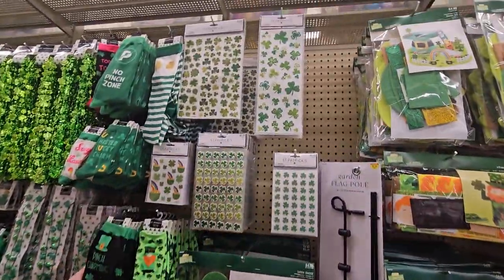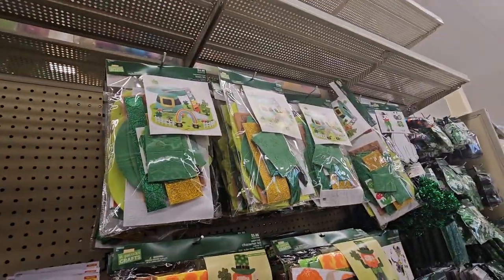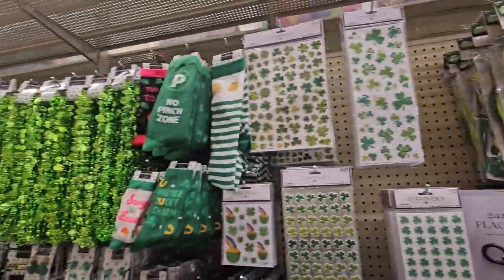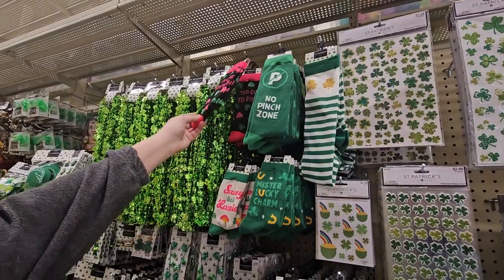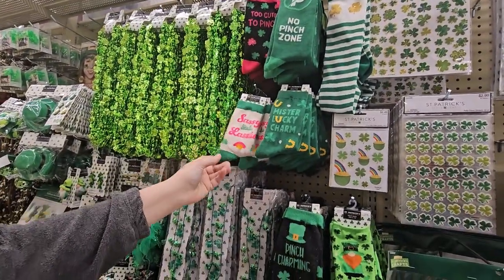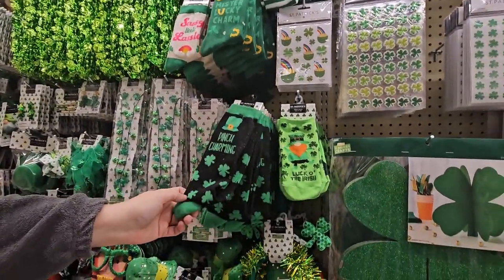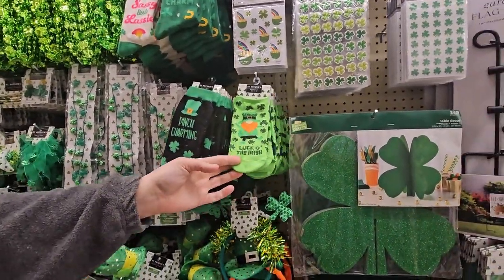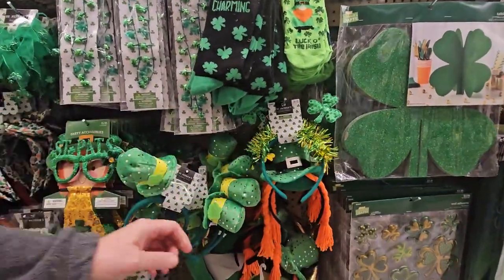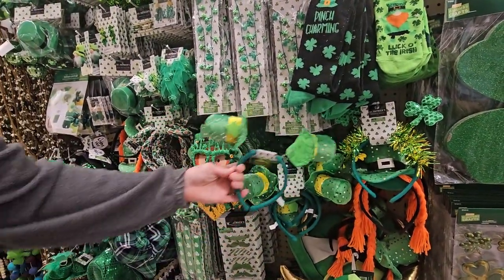Some small stickers — those are pretty cute too. And now we're going over to the socks — look at this! 'Too cute to pinch,' 'Sassy little lassie,' 'Mr. Lucky Charm,' 'Pinch charming,' 'Luck to the Irish.' Oh my goodness, I love them all! I gotta get that for work — so cute!